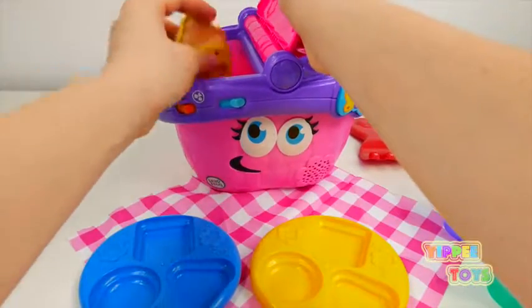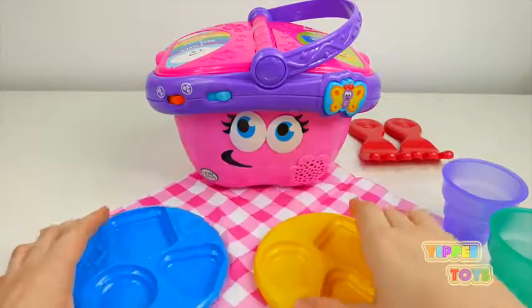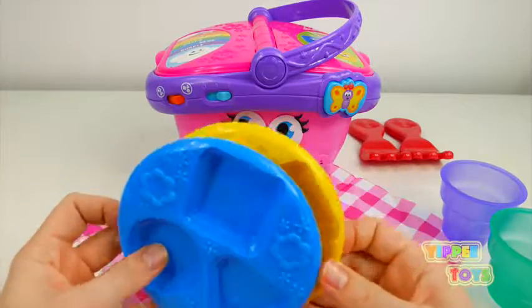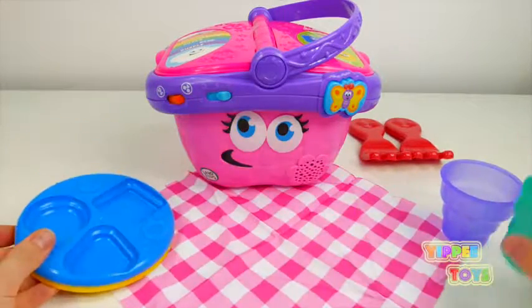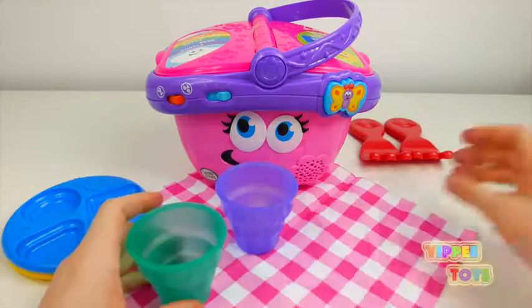My rainbow has six colors. Red... Can you find something orange? Orange is orange.